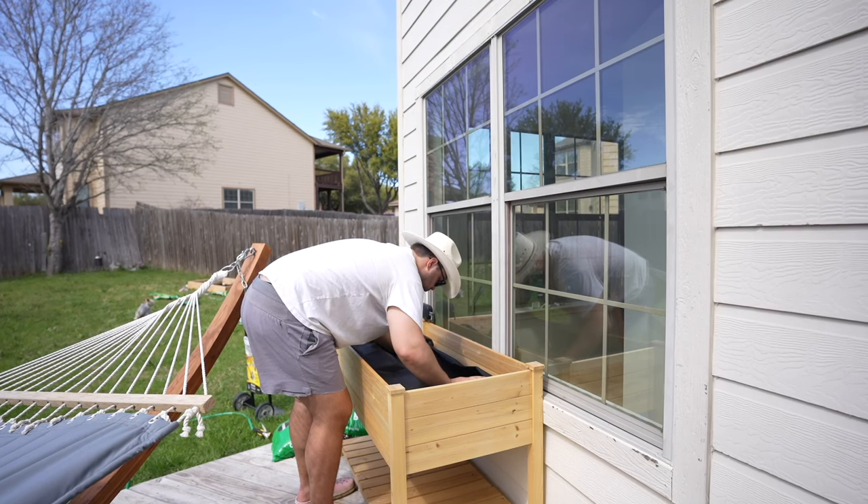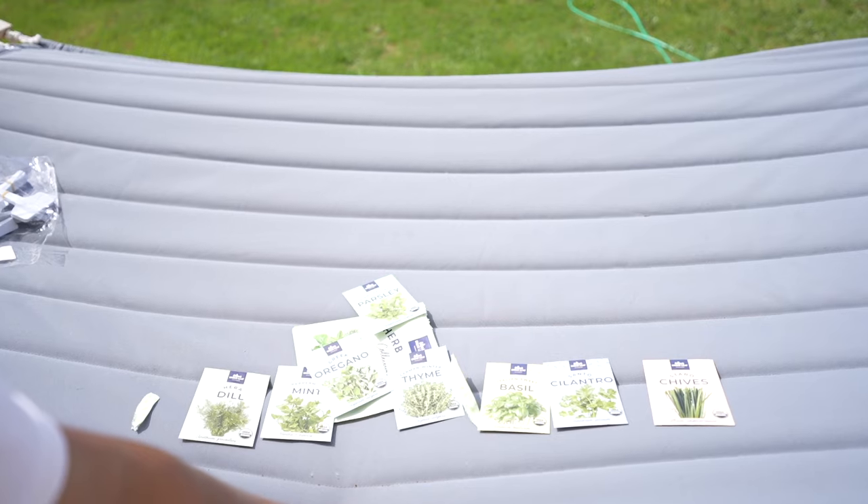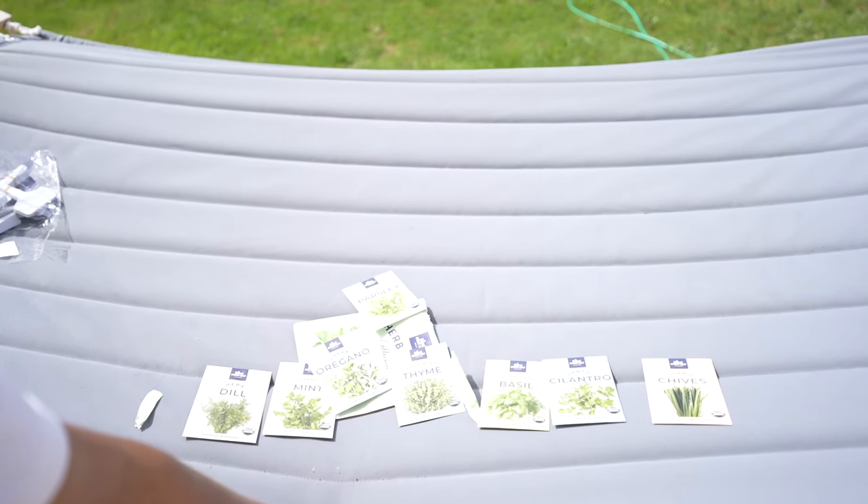Now we're going to do some herbs in this little planter over here. We have a lot of varieties to choose from. If there's room we'll try to plant all of them, but we definitely want cilantro, mint, and basil.